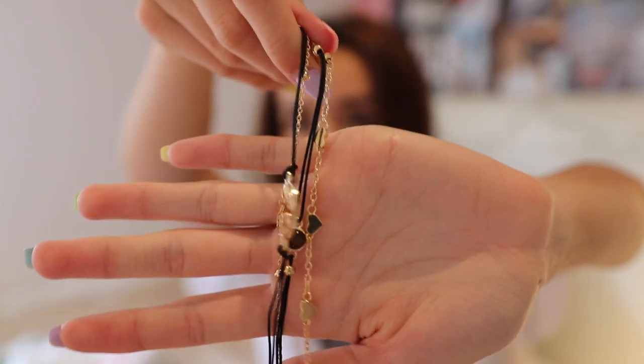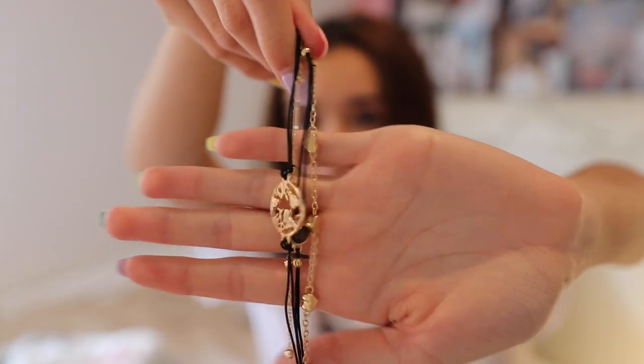Then I got this bracelet set — it's so pretty. It has friendship-style bracelets along with gold bracelets. It kind of reminds me of Pura Vida bracelets. The main reason I wanted these is because of the gold bracelets — I think they're really stunning on the wrist. They're so affordable, so I definitely recommend Zaful for jewelry.